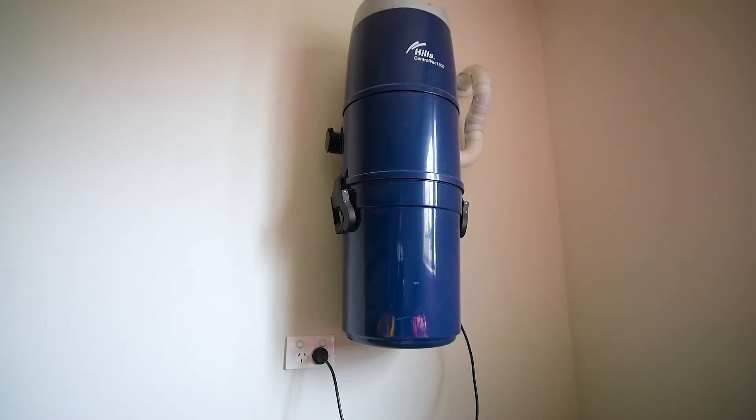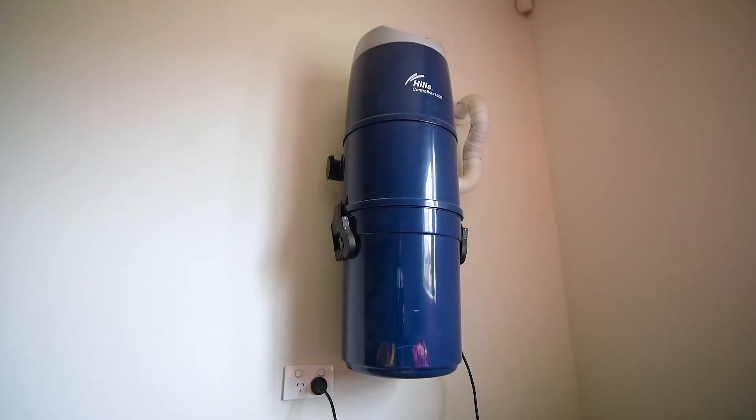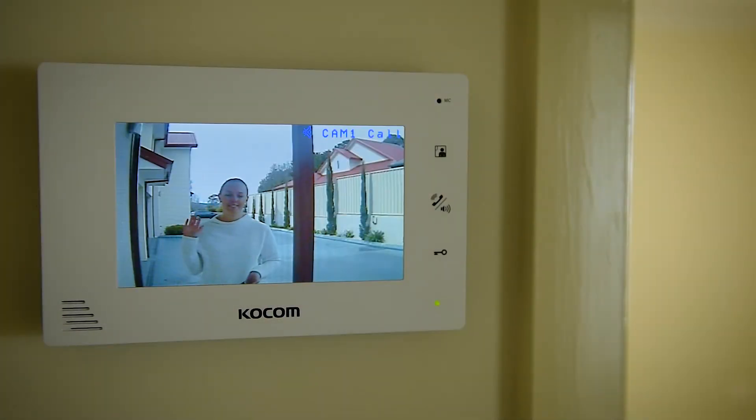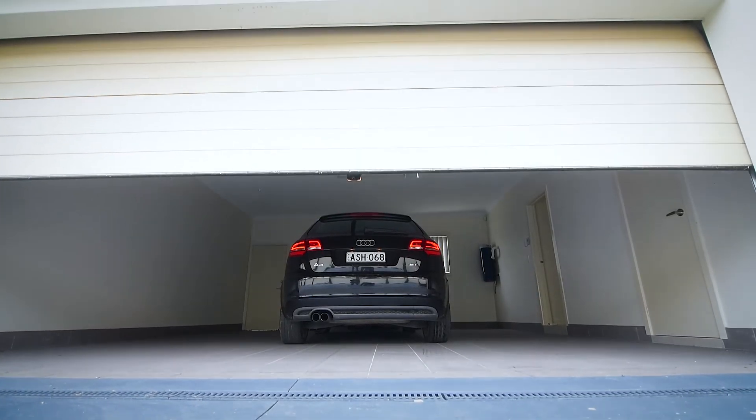Cleaning will be a breeze with the ducted vacuum system throughout. The video security system and remote control double garage just add to this quality of lifestyle.